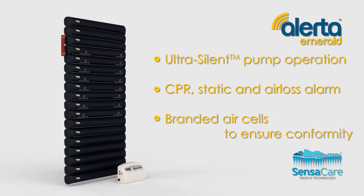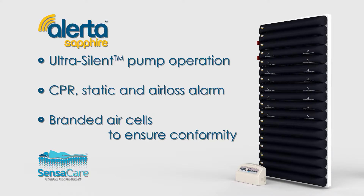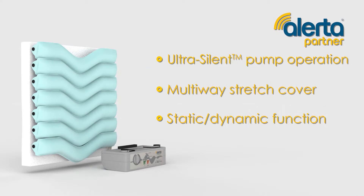Other products in the Alerta range include the Emerald, a medium to high-risk overlay alternating mattress system with 5-inch air cells, and the Sapphire, a high-risk replacement mattress system with 5-inch air cells on a sealed 2-inch foam base.